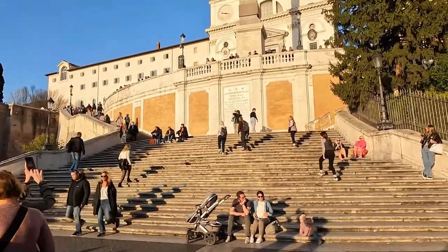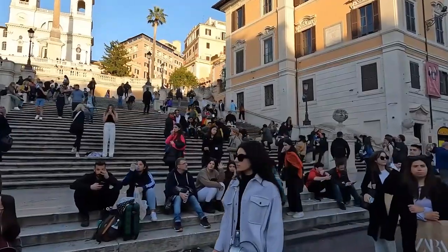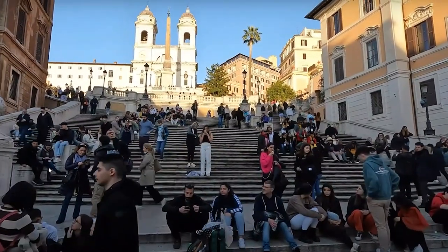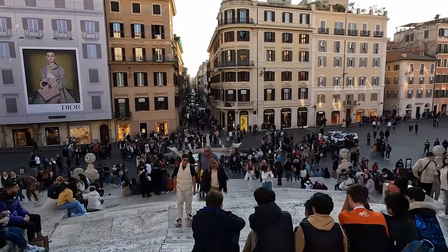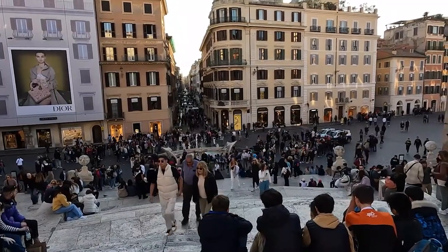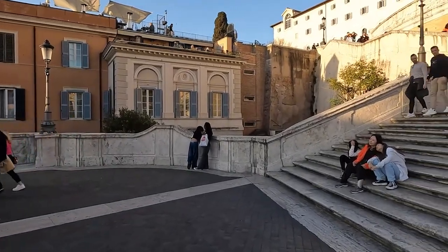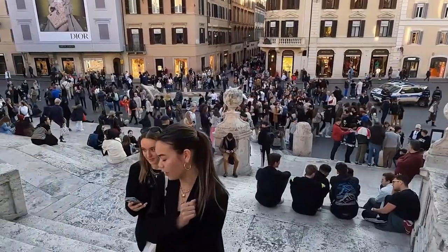Take a moment to pause at the Spanish Steps, a flight of uneven stairs and landings that leads to the Trinità dei Monti, a French church. The Piazza di Spagna, the square at their base, is one of Rome's most famous squares where the stairs get their name, and tourists have traditionally made the stairs their favorite hangout.